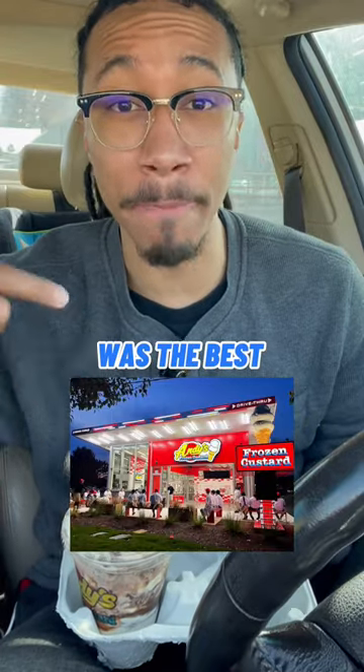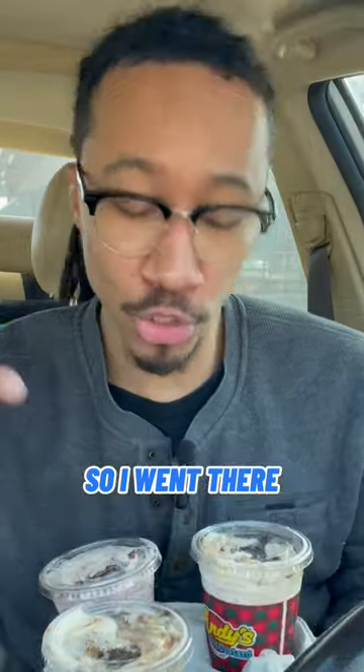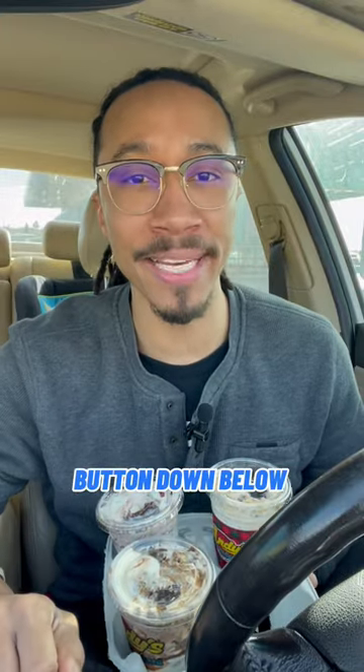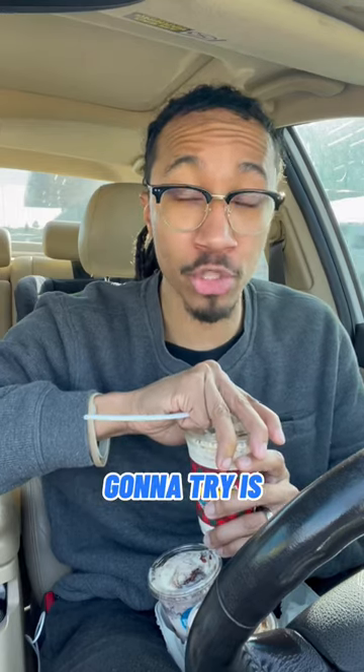I was told Andy's Custard was the best place to get frozen custard, so I went there. I asked the lady at the front what the three best items I should get were, got them, and we're gonna try and rate them one through ten. If you guys like this kind of content or want to send me someplace, hit that like and follow button below. Let's see if this really is the best.